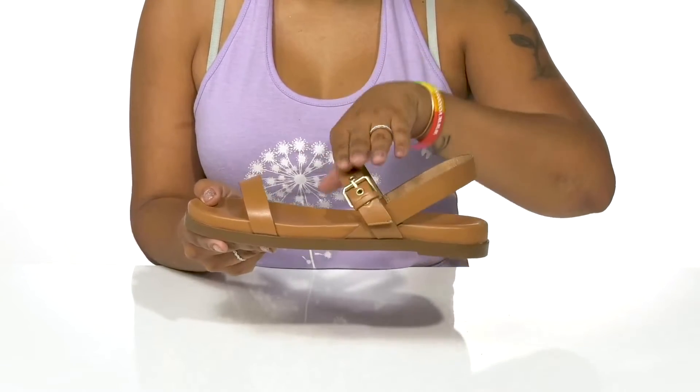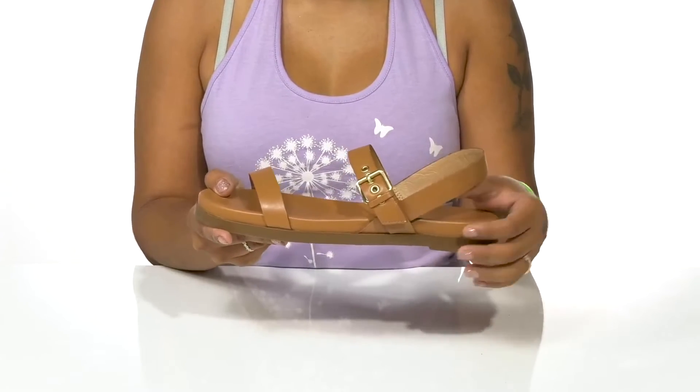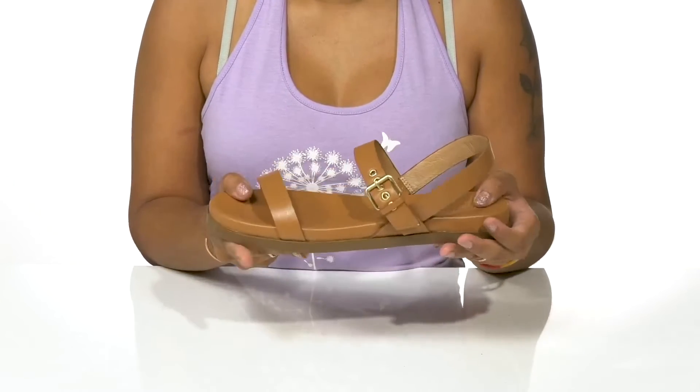You can also adjust the fit with the buckle closure at the center. You'll enjoy a soft leather lining resting coolly atop your feet with a nice insole that gives you lots of cushion and comfort.